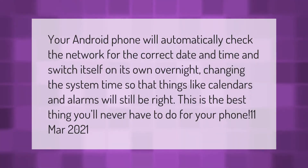Your Android phone will automatically check the network for the correct date and time and switch itself on its own overnight, changing the system time so that things like calendars and alarms will still be right. This is the best thing you'll never have to do for your phone.